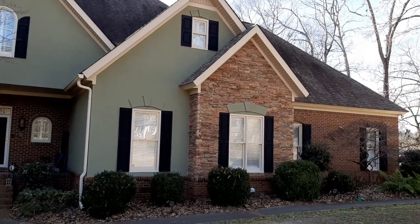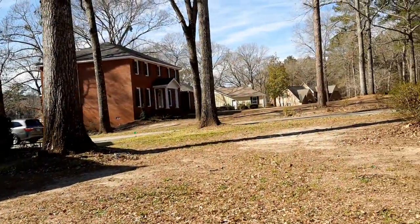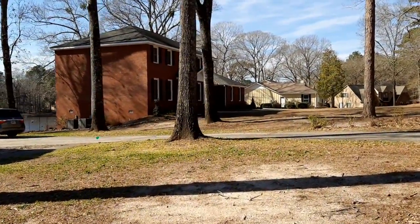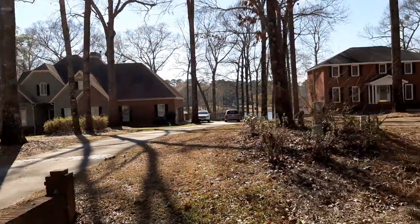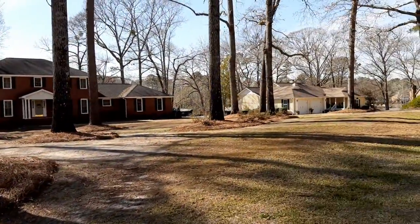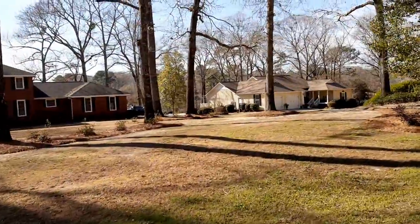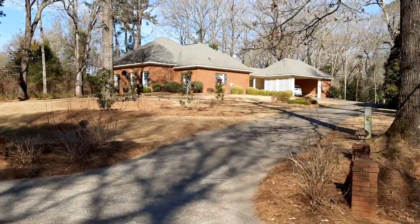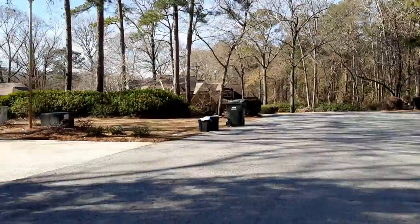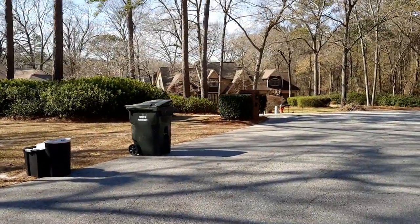Beautiful house. Here's the neighborhood. Nice cul-de-sac here. This is a really beautiful house — I think this is a doctor's house.